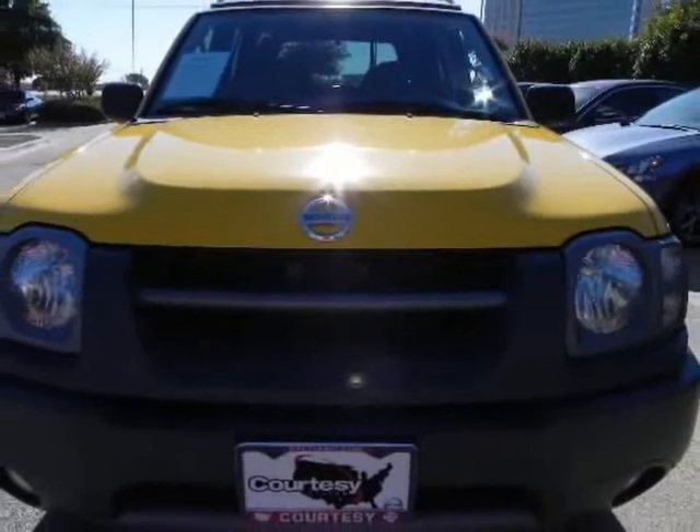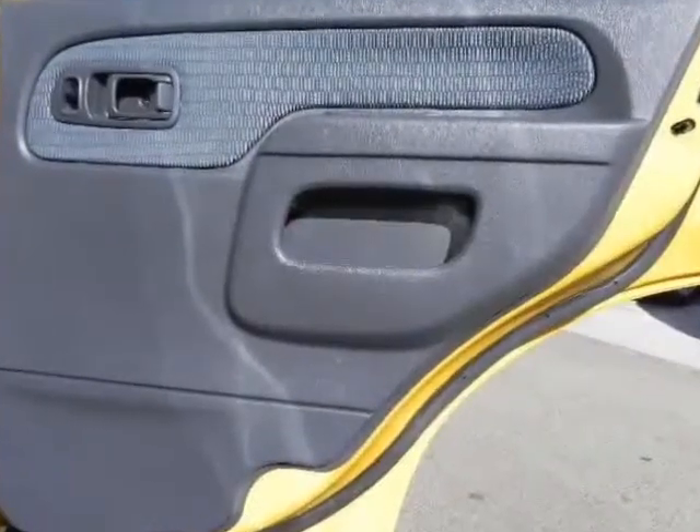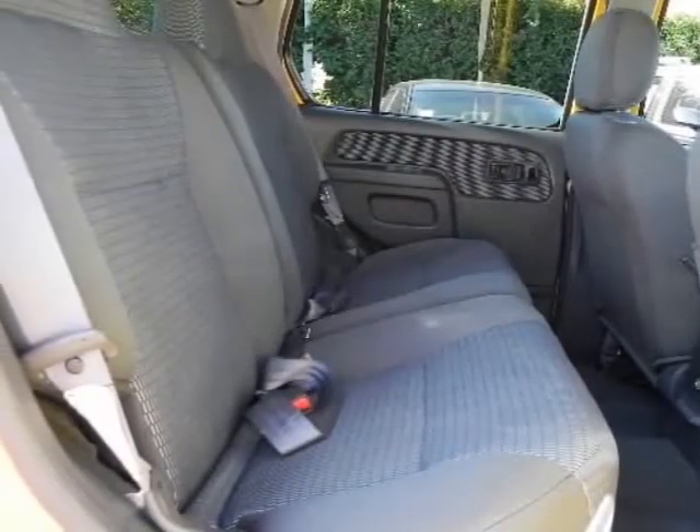With these low miles, you could opt for an extended warranty that would cover you for up to 100,000 miles. Low miles also means that you can get financing to fit your budget.